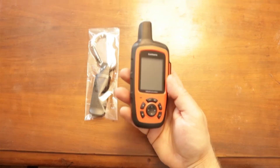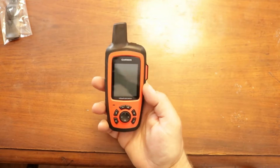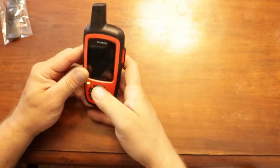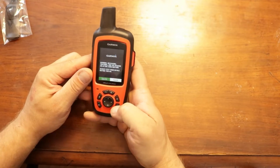The Garmin InReach Explorer Plus comes with preloaded topographical maps, making it easy to find your way even when you're off the beaten path. With a 100-hour battery life, you can be sure that you won't run out of juice during your adventures. The pressure-based altimeter provides accurate elevation readings, and the weight of just 7.5 ounces means it won't weigh you down.